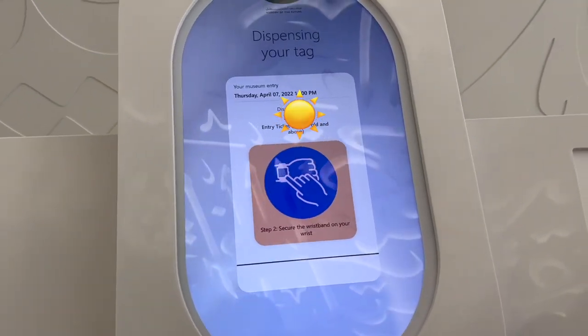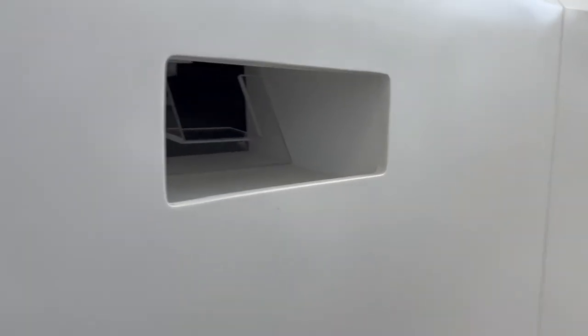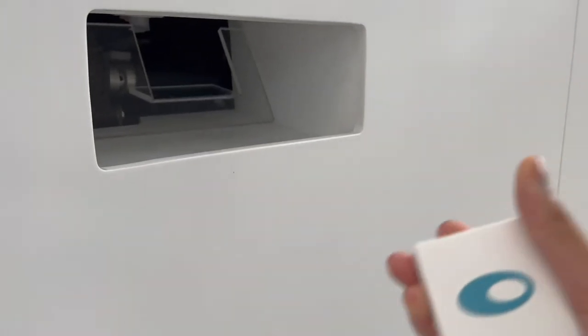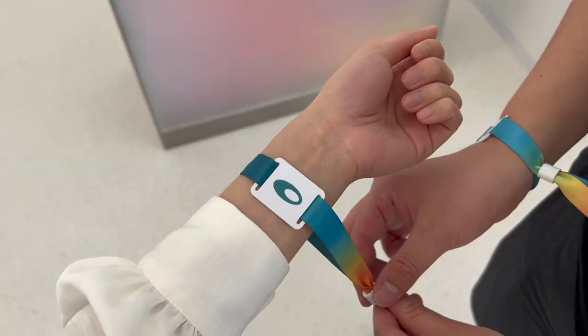As usual, we booked tickets online to avoid lineups. You will have to scan your online booking QR code at the check-in kiosk to validate your ticket and get your tag. You will see the usage of this tag later in the video.